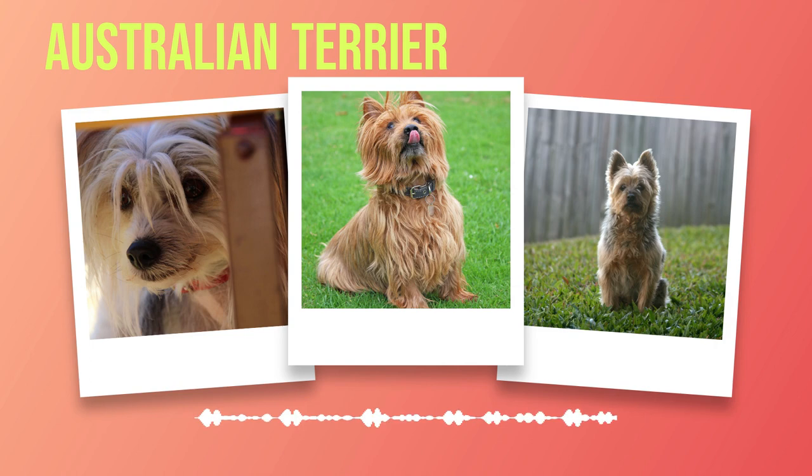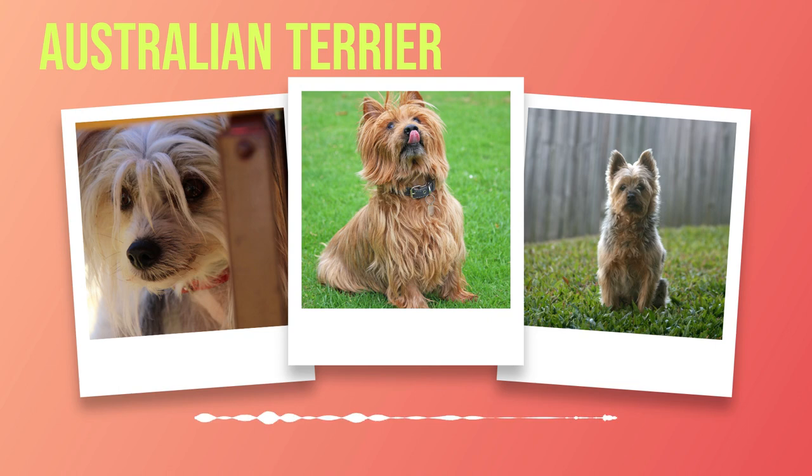Careful introductions and supervision are therefore necessary to maintain harmony within multi-pet households. The health and well-being of Australian Terriers are of utmost importance. While generally healthy dogs, they may be prone to certain genetic predispositions such as patellar luxation or Legg-Calvé-Perthes disease. Regular veterinary check-ups, a balanced diet, exercise, and preventive measures such as vaccinations and parasite control are essential for ensuring a long and healthy life. The Australian Terrier is a breed that embodies both strength and spirit, with its compact yet sturdy build and distinctive coat colour variations standing out from the crowd.